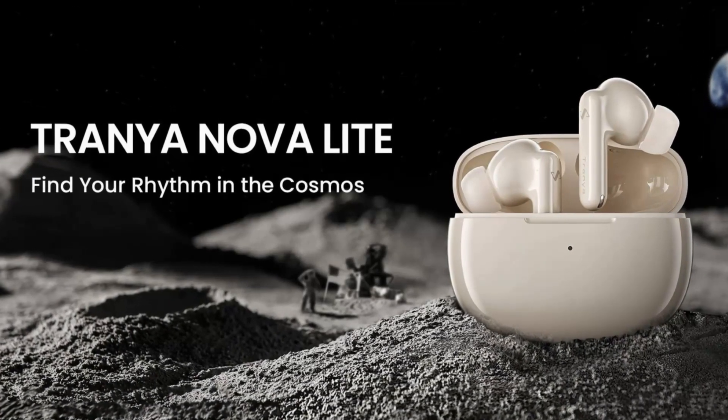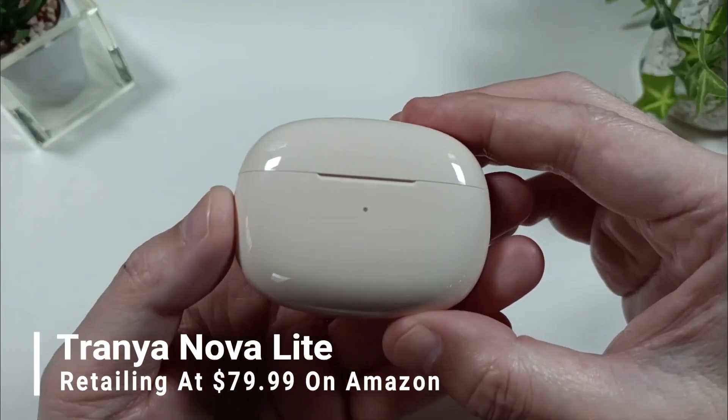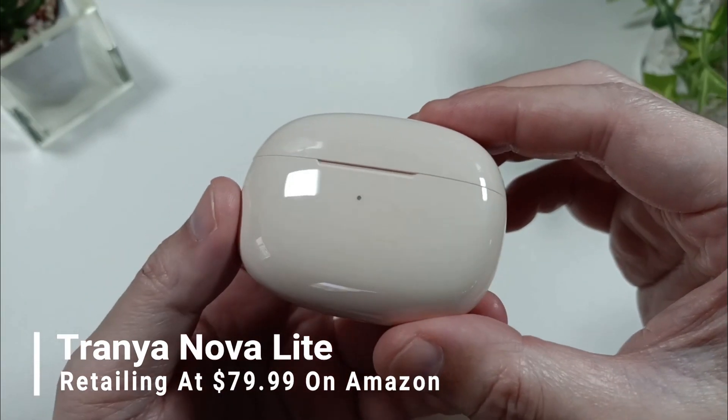Looking for affordable wireless earbuds in 2024? Check out the Trania Nova Lite, retailing at $79.99 on Amazon.